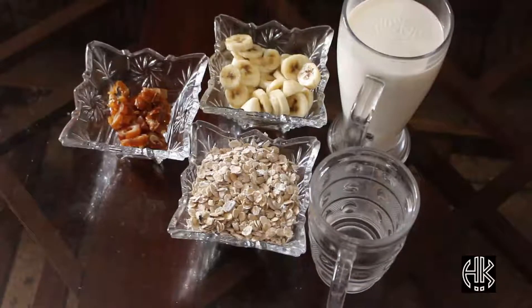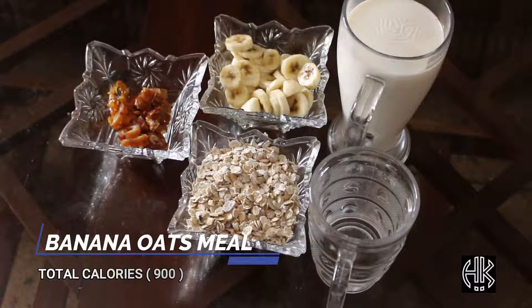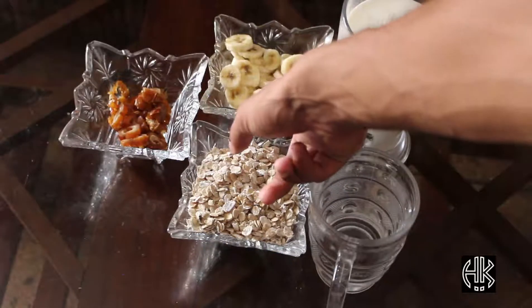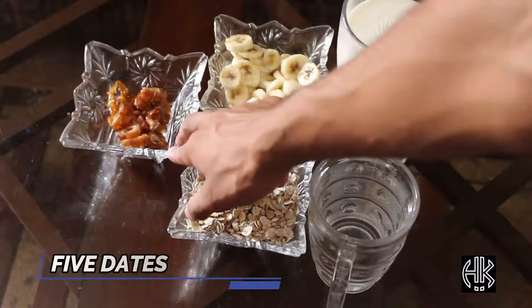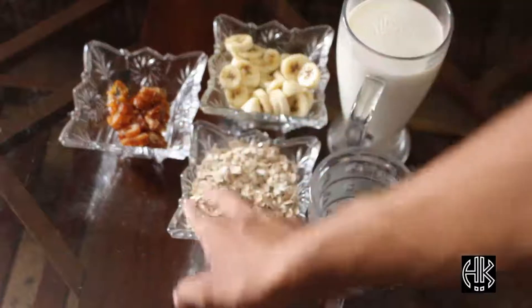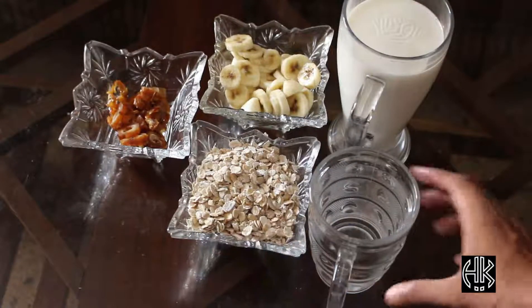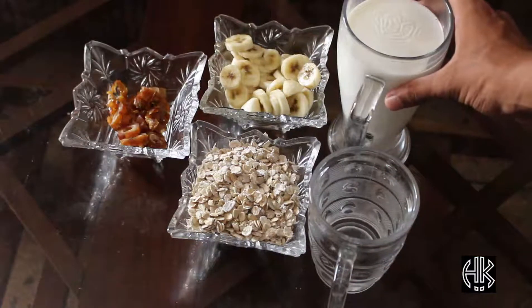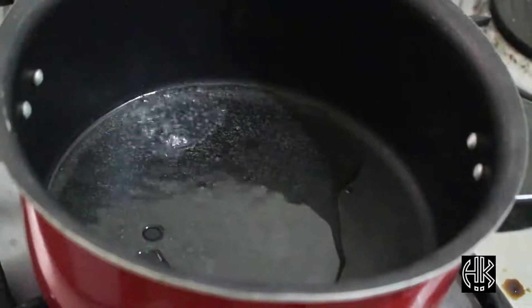Our first meal is banana oatmeal. For making banana oatmeal, our first ingredient is two bananas — I slice it — five pieces of dates — I also slice it — one cup of oats, one small glass of water, and one big glass of whole milk.